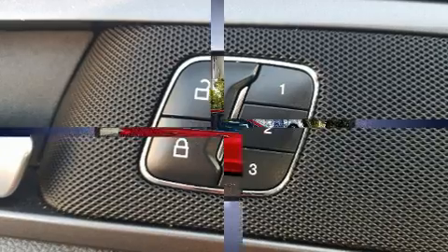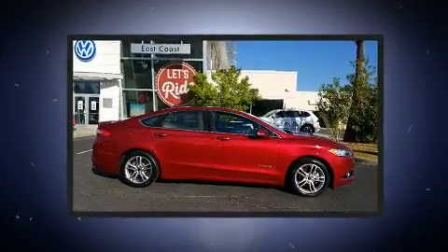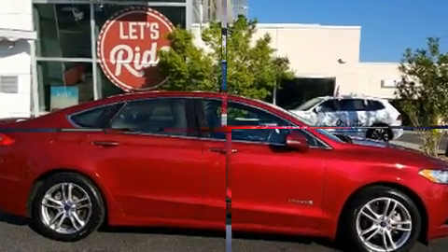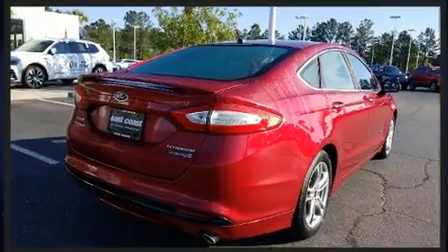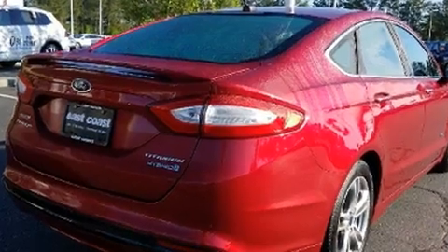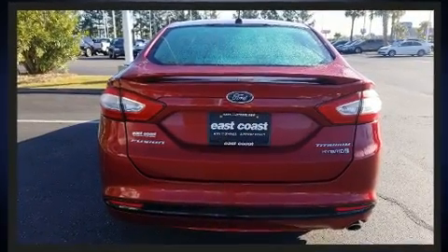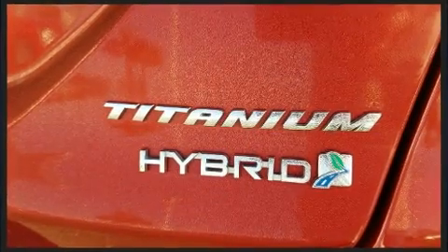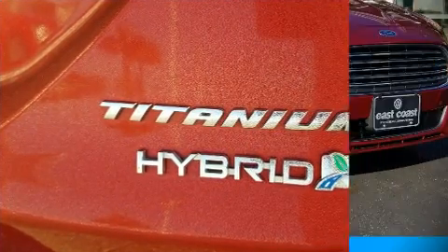Ford ensures the safety and security of its passengers with equipment such as dual front impact airbags, head curtain airbags, traction control, ignition disabling, and four-wheel disc brakes with ABS. This car was designed with safety in mind, allowing you to drive with even greater assurance.